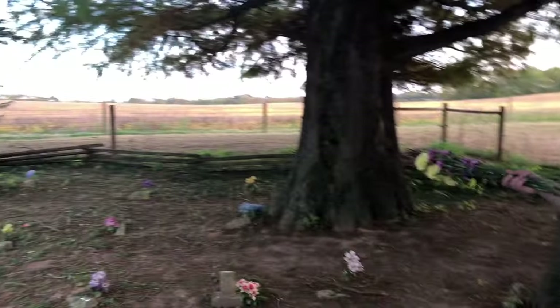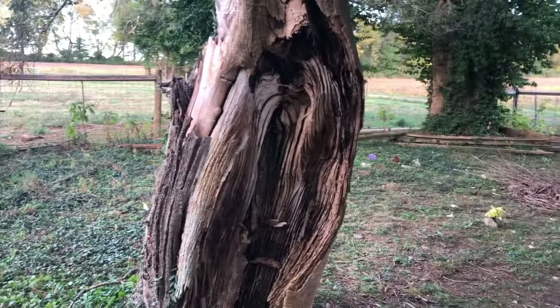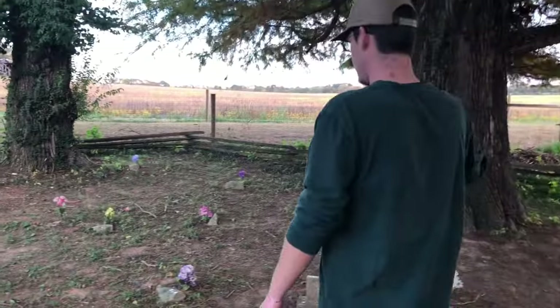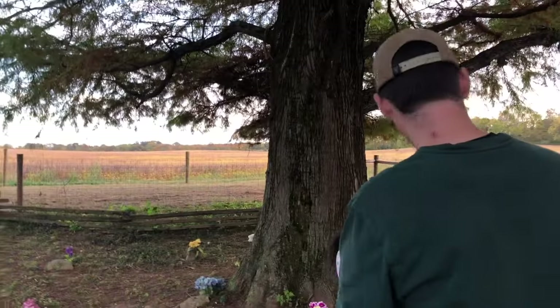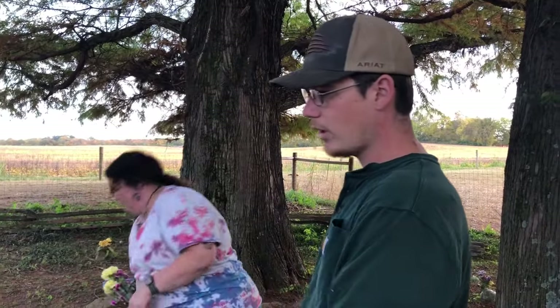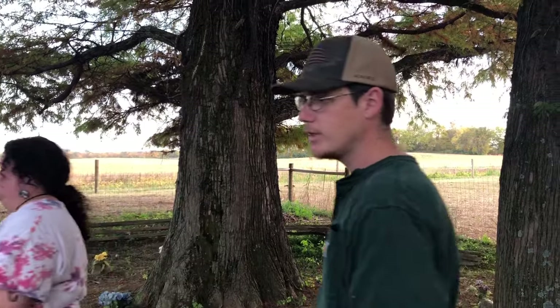These are all the slaves' graves. I can't remember exactly how many there are, and honestly some may not be visible. You can see the line of them, and there are some here as well. There are probably more than what we can see because they're just field stones and they break pretty easily.